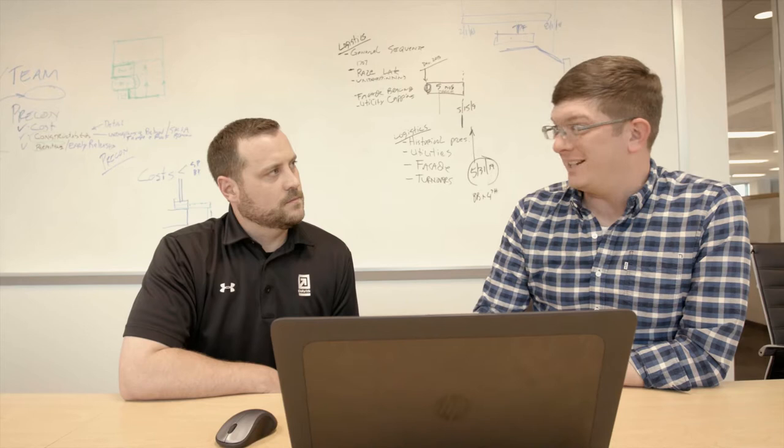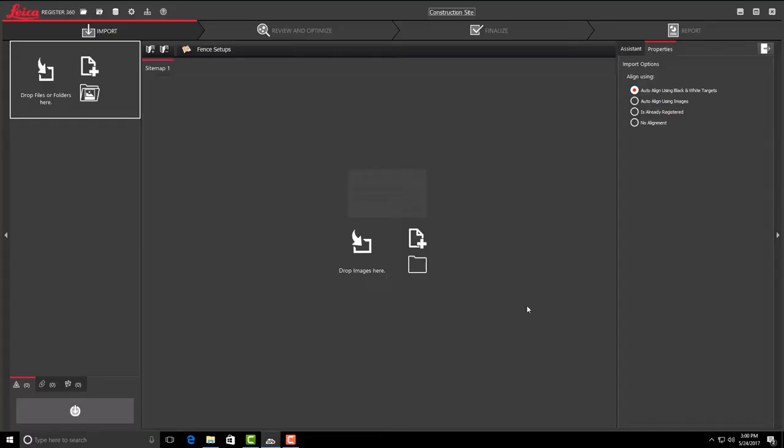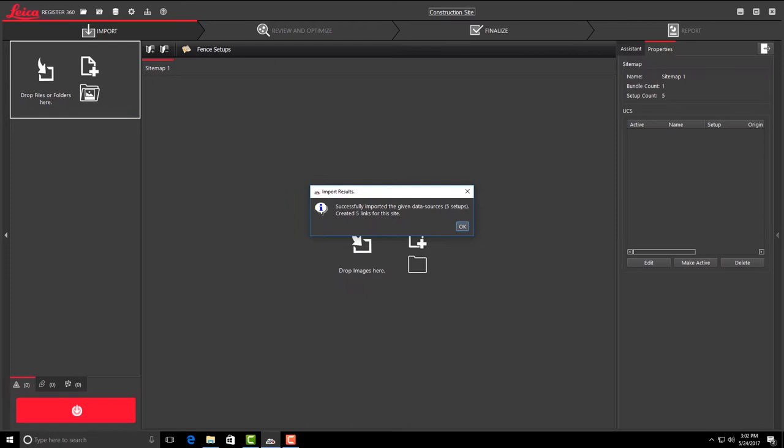The new Registered 360 has a modern feel. In my eyes, it's where things are going. The ease of use of Registered 360 is definitely a big plus. That's going to introduce a lot more people into the registration aspect of point clouds — from people that just know what a point cloud is, to people that actually know how a point cloud became a point cloud.